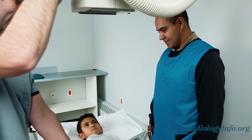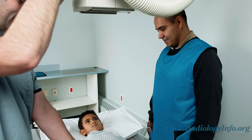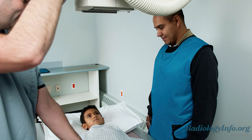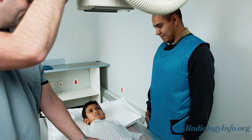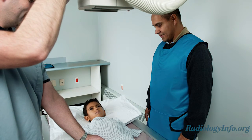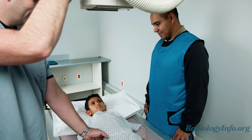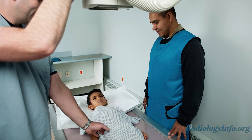During the exam, a catheter will be inserted through your child's urethra into the bladder and will be used to fill the bladder with contrast material. Your child will then be asked to urinate while x-ray images are captured to determine if any of the contrast material is flowing backward from the bladder towards the kidneys. It's important to explain to your child what will take place during the exam to avoid any confusion about what's expected.